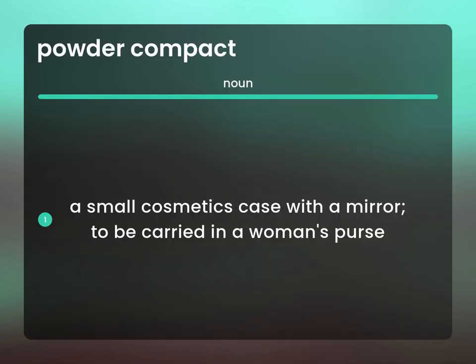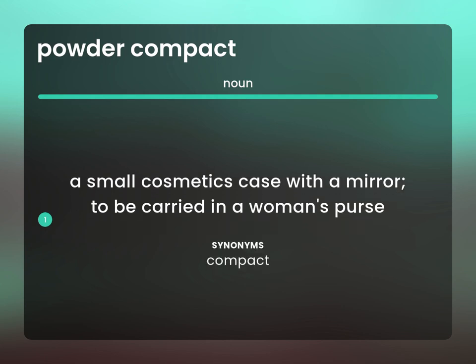A small cosmetics case with a mirror, to be carried in a woman's purse. Compact.